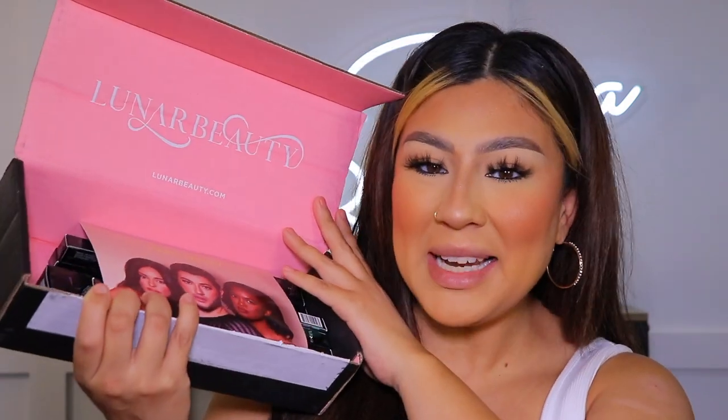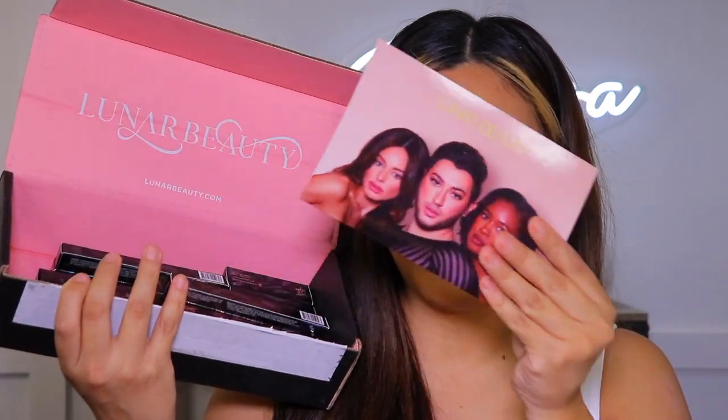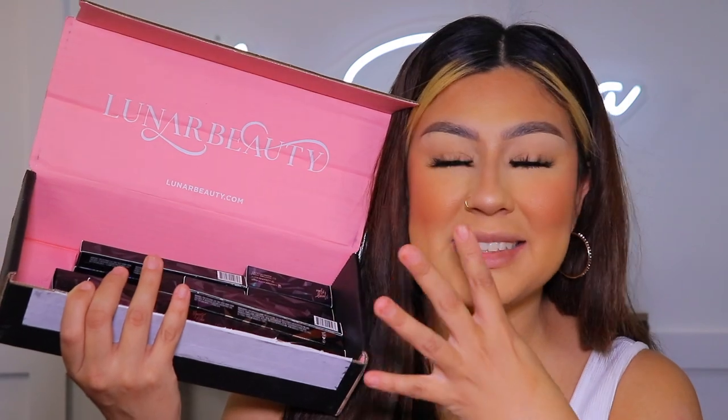By the title of today's video you guys already know what we're gonna be getting into. I got it right here — front and center, we got all the lippies, the lip pencils, and I'm so excited to try them out. Yes, we're gonna try all of them. Grab your snacks, your drinks — let's jump right into the video.